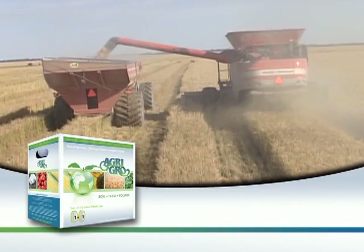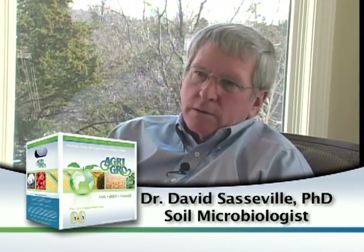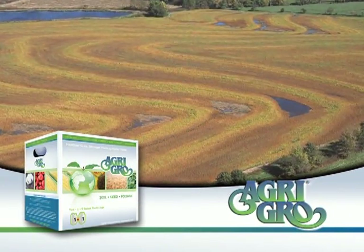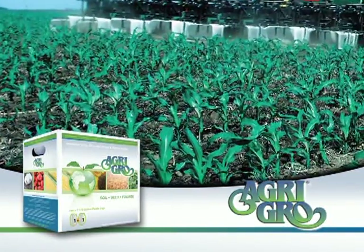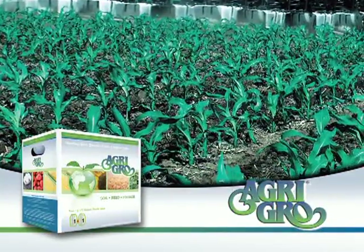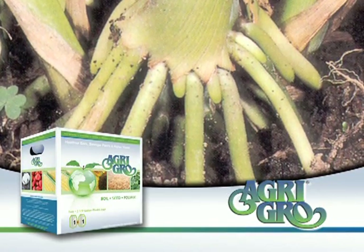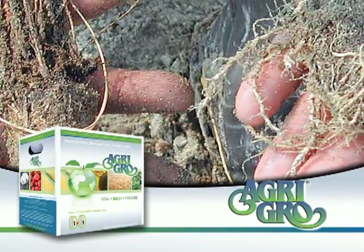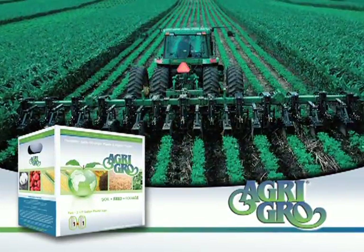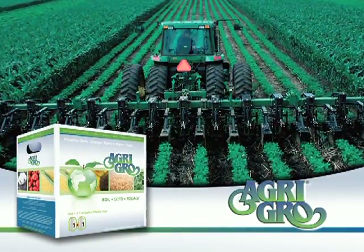Agri Grow is a product that helps ensure such an environment. When introduced to the upper Midwest a few years back, about 40 growers tried the product at planting time, and within two weeks over half came back wanting to buy more — because they saw such enhanced root growth. One of Agri Grow's characteristics is enhancing root growth, which comes from increased phosphorus availability, greater soil porosity, and direct stimulation of plant growth.